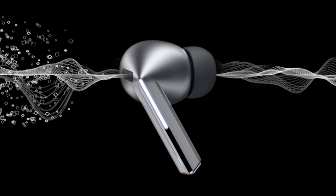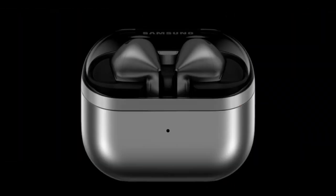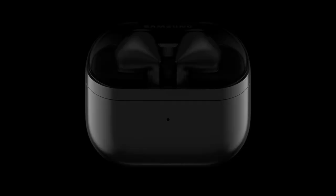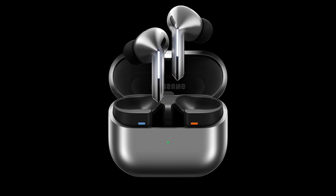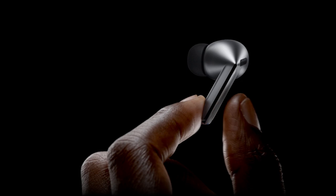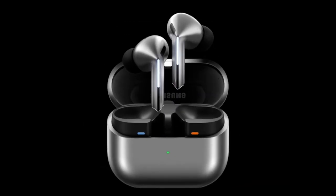These buds don't just excel in sound — they also feature a real-time interpreter with Galaxy AI for seamless language translations during face-to-face conversations and calls. Intuitive touch controls allow you to manage playback, calls, and more effortlessly. Designed for durability, they offer peace of mind with a 2-year limited manufacturer warranty, making them your ideal companion for immersive, reliable audio wherever you go.